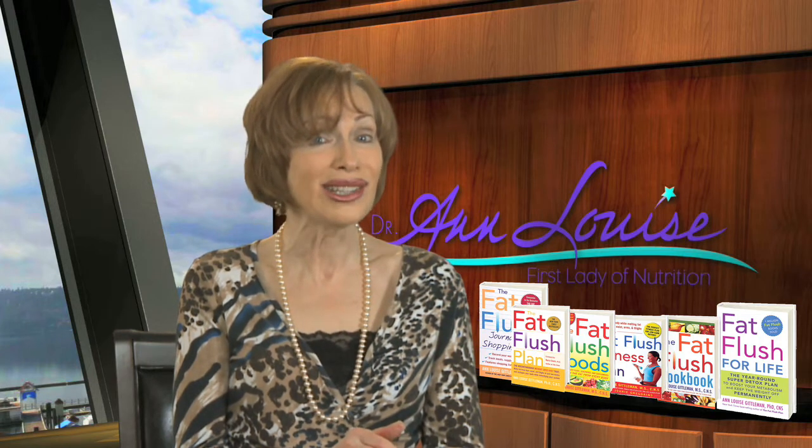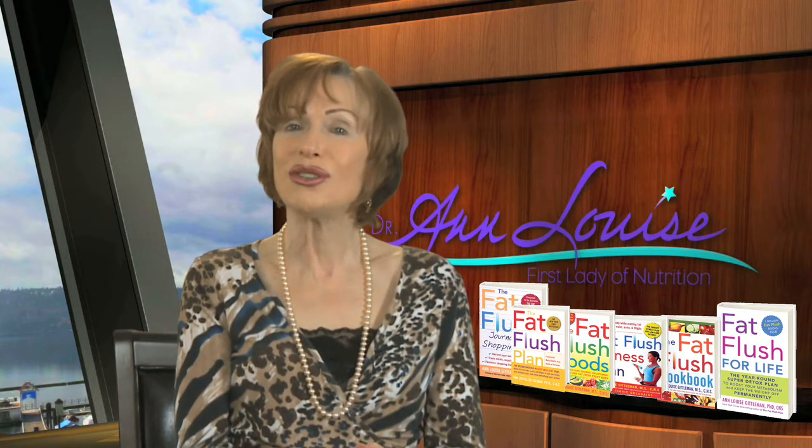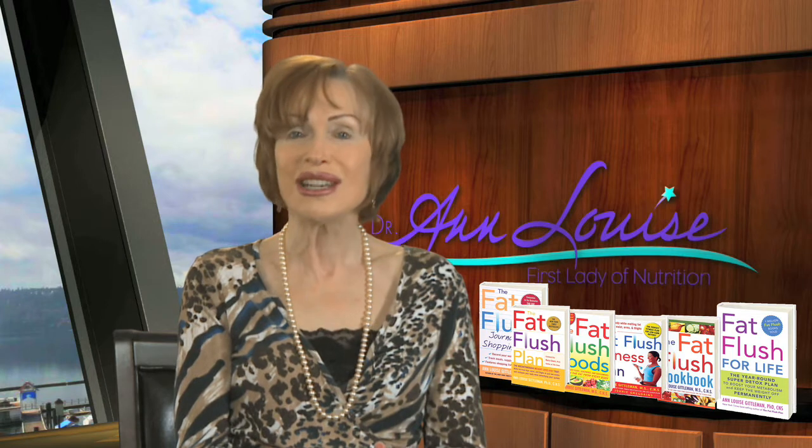It blends perfectly well together because we now have a silky mix that not only gives you a very smooth texture and smooth taste to your smoothie, but it's also very easy to digest.